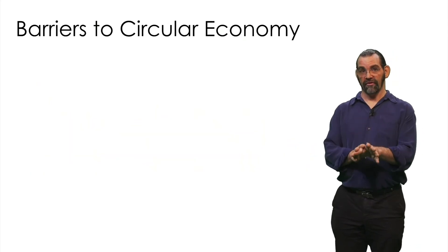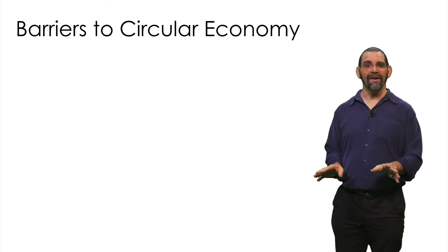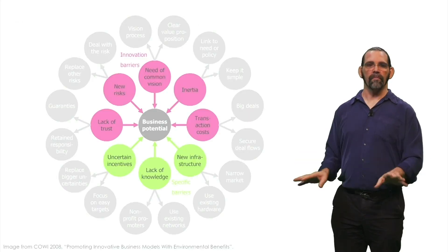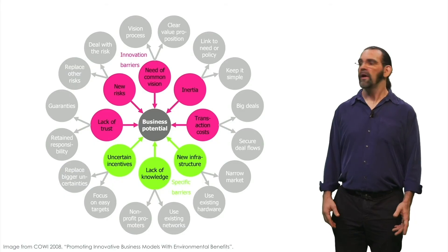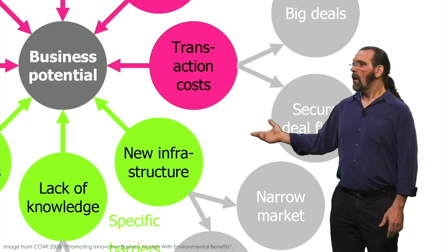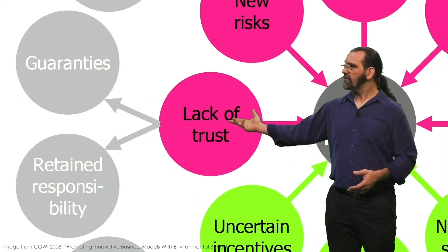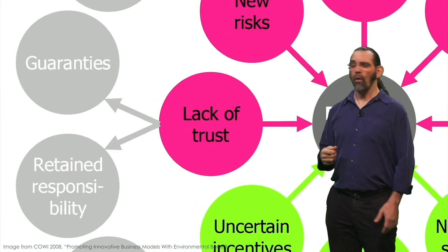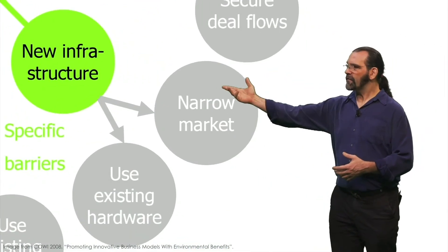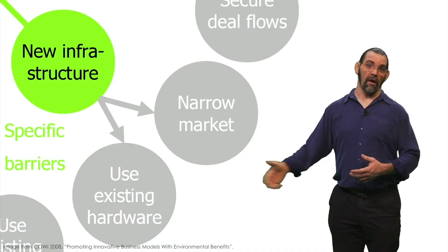Be aware that it's challenging to design for the circular economy and product service systems. It requires the company to operate differently from a normal product manufacturer. There are several barriers you should know how to avoid or overcome, like inertia, need for new infrastructure, or lack of trust. For example, lack of trust can be overcome by guarantees or by the company retaining legal responsibility for the product. The need for new infrastructure can be overcome by starting with a smaller market or building on existing hardware.